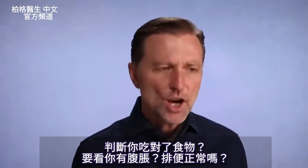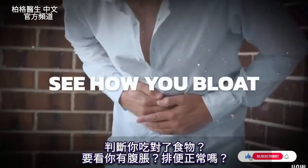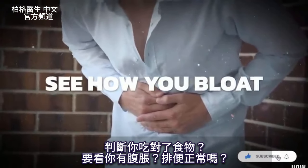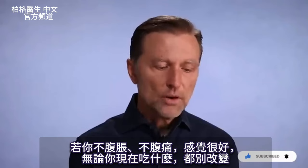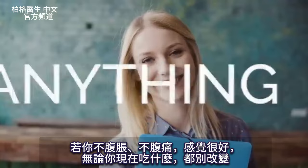The absolute best way to know if what you're eating is the right diet is to see how you bloat — to see if there's any bloating or not. If the stools are coming out really good, there's no bloating, no pain, you're feeling good, then whatever diet you're on, don't change anything.